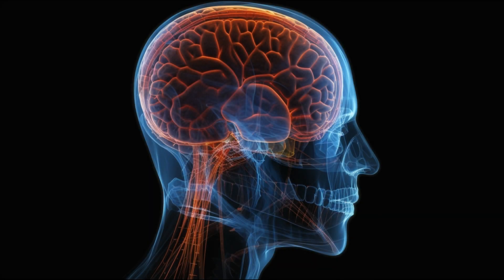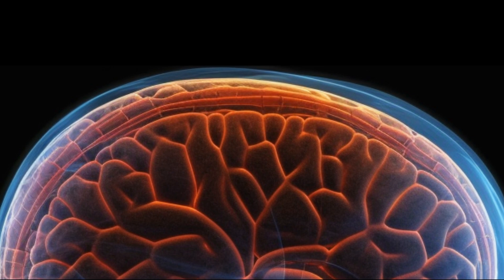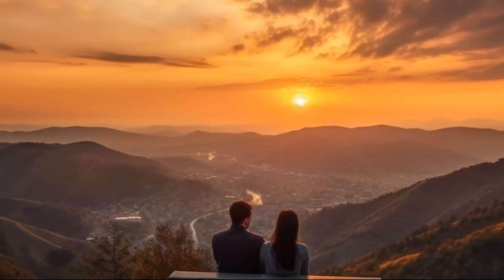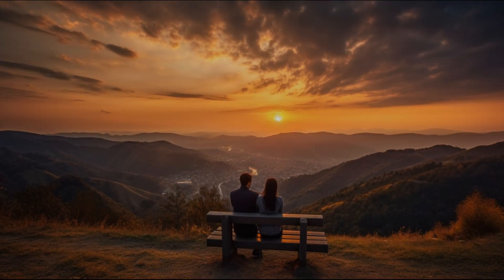The Cerebrum is the largest part of the brain and is responsible for higher cognitive functions such as perception, thinking, memory, and voluntary muscle movements. When you see a beautiful sunset, the visual information is processed in the occipital lobe of the cerebrum, allowing you to perceive and appreciate the colors and scenery.